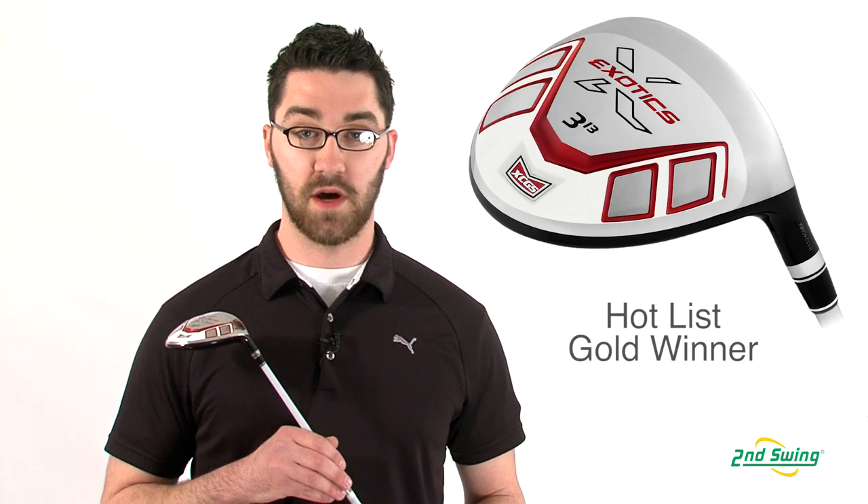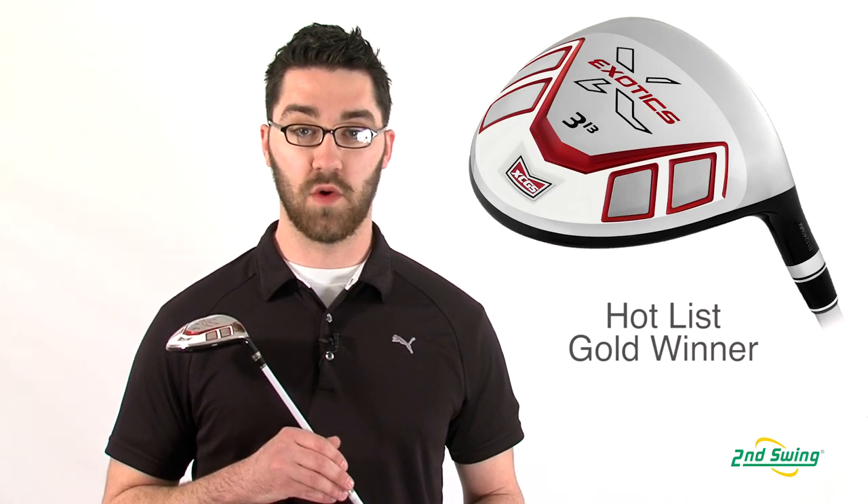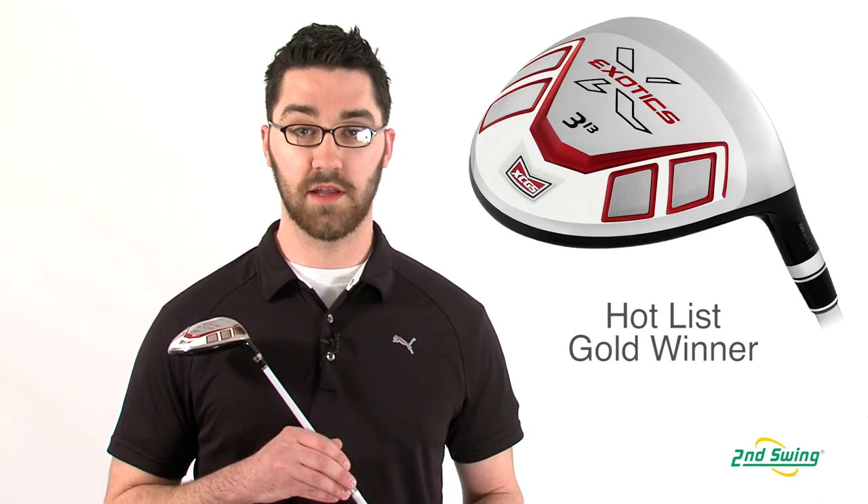Hi, my name is Pete McGough-Pose with Second Swing Golf, and I'm here to discuss the Tour Edge Exotics XCG5 fairway wood. In 2012, the XCG5 fairway wood won a Hot List Gold Award in the fairway category.